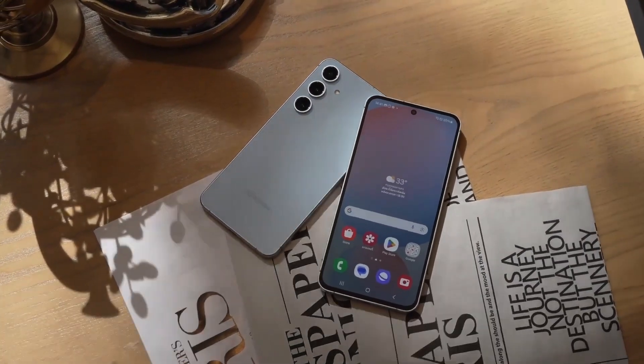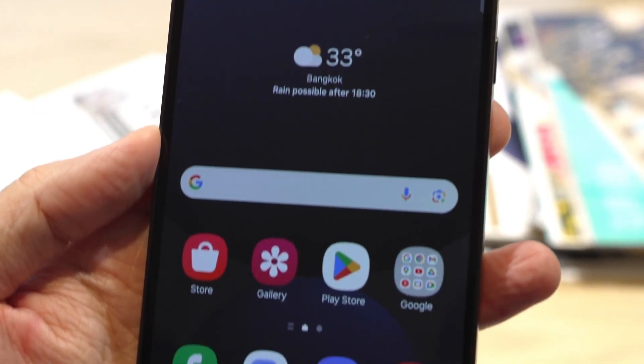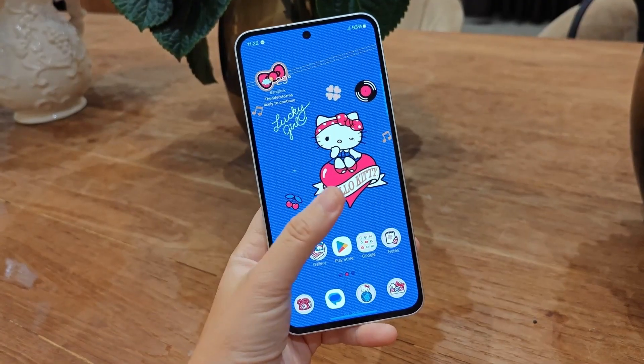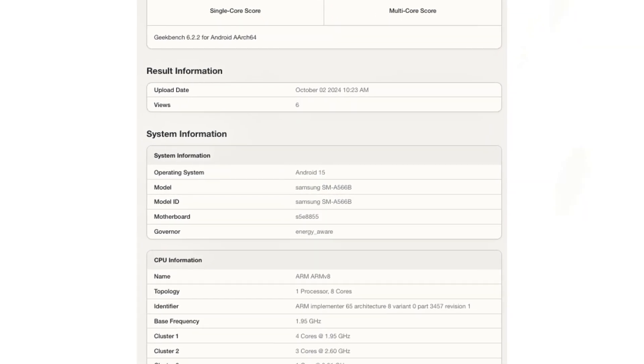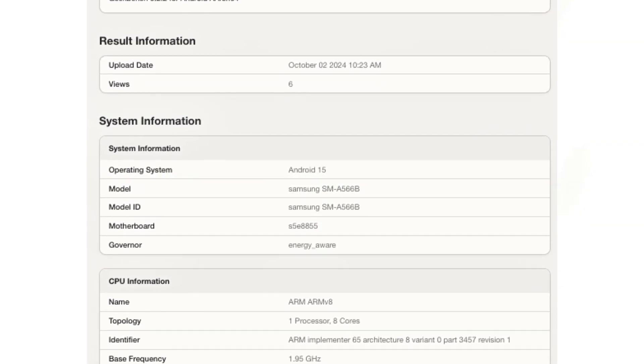The Galaxy F56 5G is anticipated to debut alongside the Galaxy F36 5G in April next year. The phone is also tested running Android 15, suggesting it will ship with the latest Android OS.